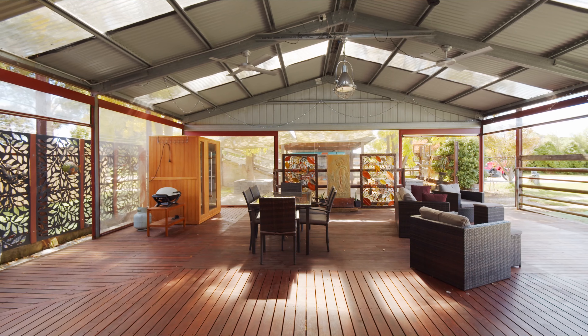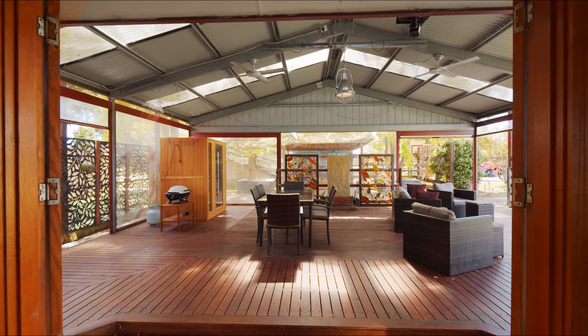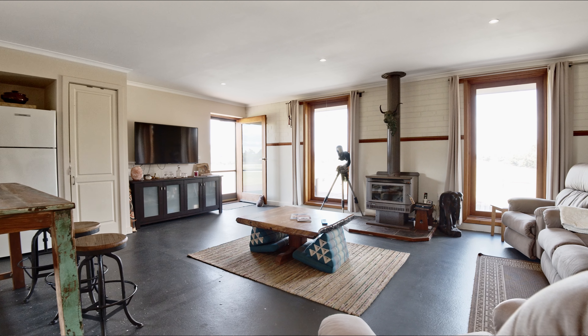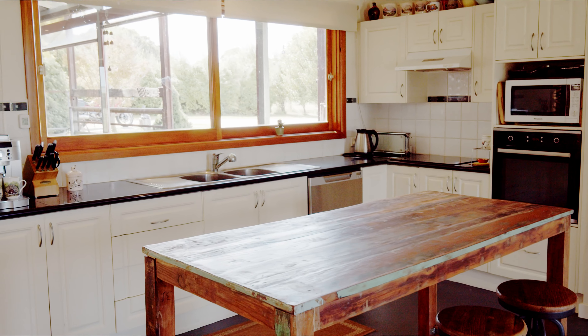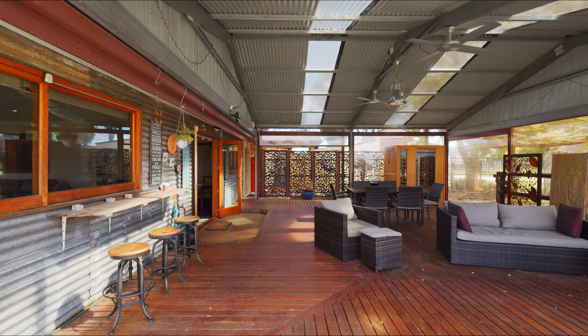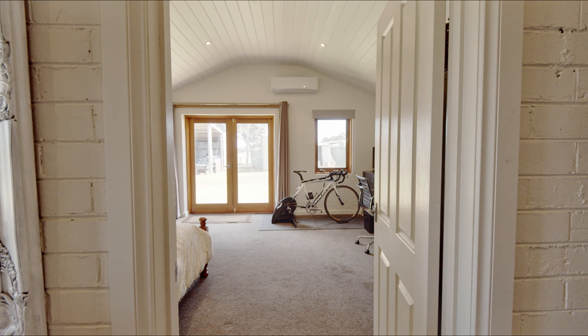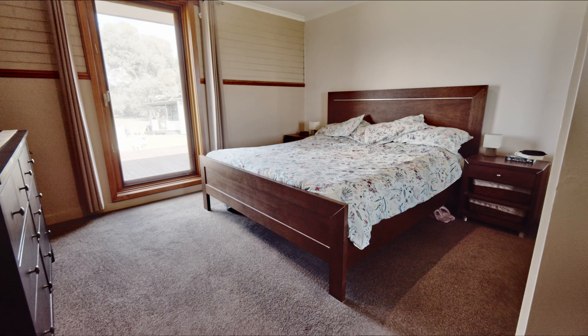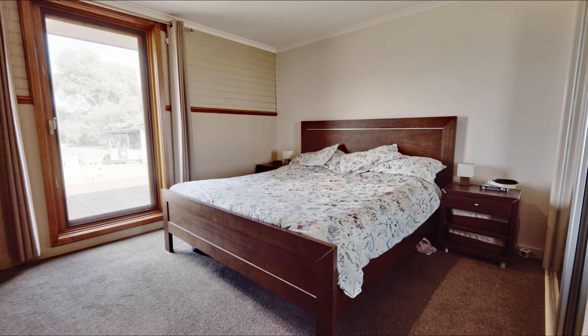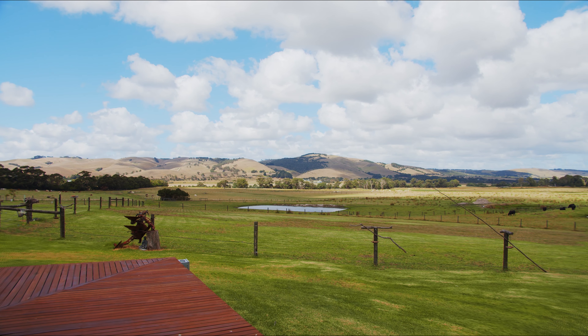Made from solid Corumbara bricks, this home is loaded with character, featuring open-plan living and wood-fired heating for those cooler nights. The home offers a well-protected entertaining area, expanding on the already beautiful layout of the home. You will be mesmerised by the amazing views of the rolling hills, along with the magnificent property itself.